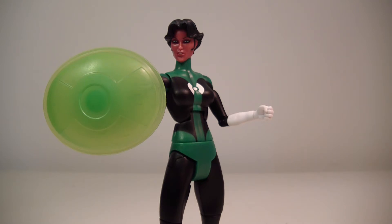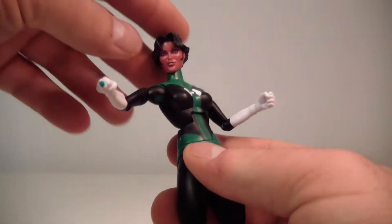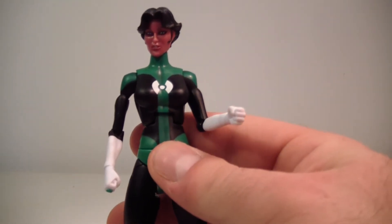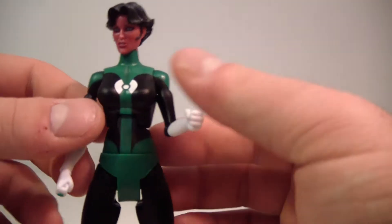Kat Matui — I believe this was her first six-inch form figure, and it's a really nice figure. I actually really like it. I really like the head sculpt a lot; I thought they did a really good job. If I had to nitpick something about the mouth, I'll get to that in a minute. But a little backstory on Kat Matui if you don't know too much about her.